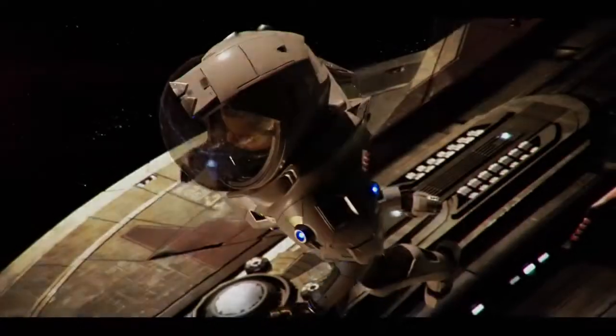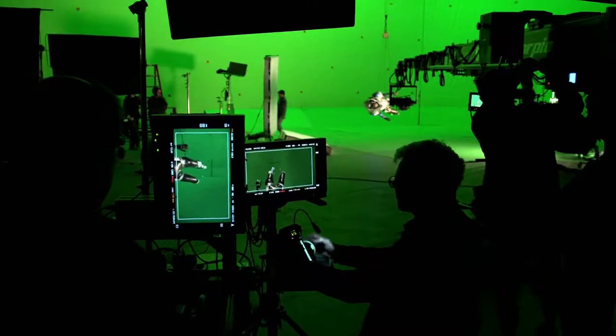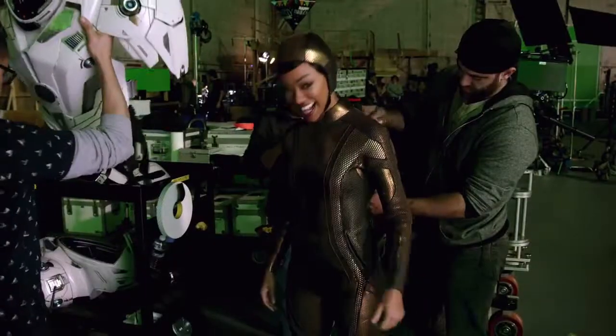A lot of the hard suit is considered a wearable prop, and a lot of the suit underneath is considered the costume. Gersha and I worked very closely with a team out in the UK, and she really did a lot of the communication in terms of the look of the suit. I approach it from more of a technical point of view — what kind of lighting, how we're going to control it. They absolutely nailed the design.